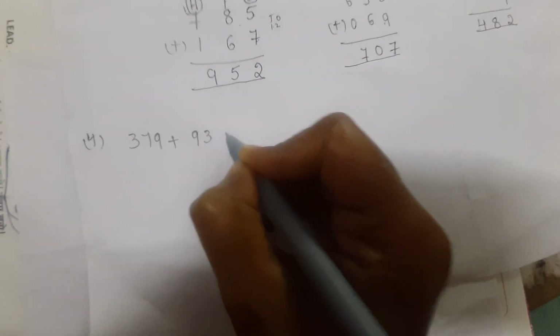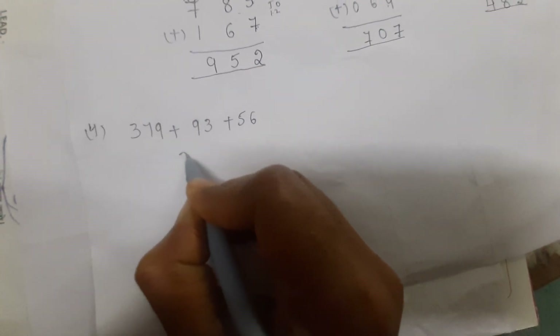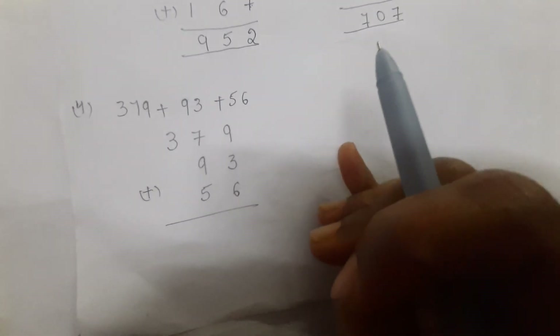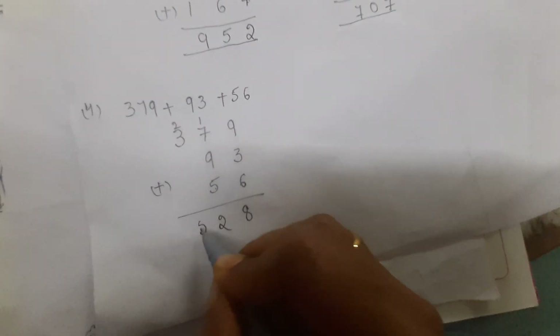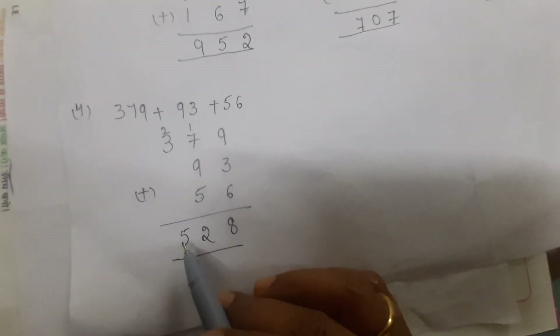Fourth problem: arrange three hundred and seventy-nine plus ninety-three plus fifty-six. In the ones place: nine in mind, count three fingers — ten, eleven, twelve; then twelve in mind, count six fingers — thirteen, fourteen, fifteen, sixteen, seventeen, eighteen. Write eight and carry one. Nine plus one is ten, plus seven is seventeen, plus five is twenty-two. Write two and carry two. Three plus two plus... write five. The answer is five hundred and twenty-eight.